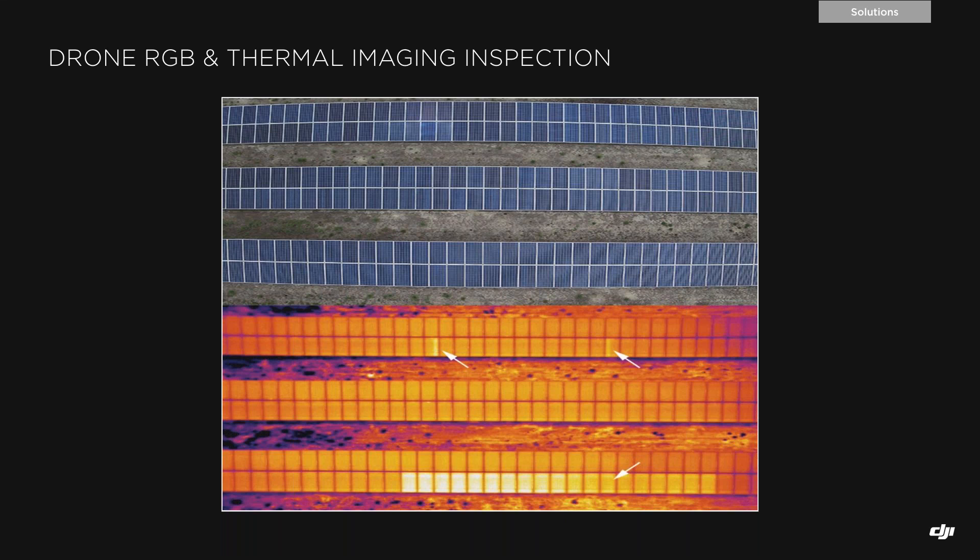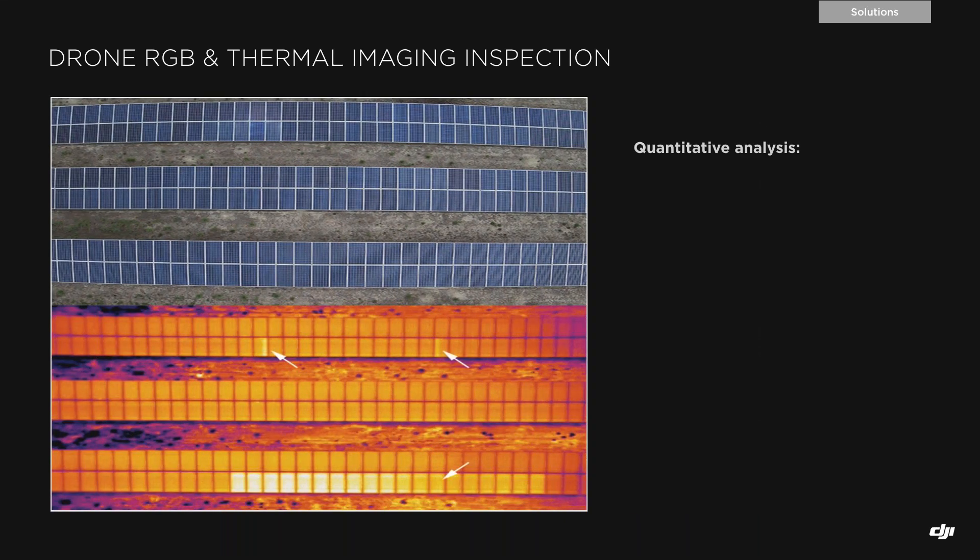Both thermal and RGB data points are important for quantitative and qualitative analysis of solar panel defects. Quantitative analysis refers to the temperature data from every pixel on the thermal sensor — radiometric data — which evaluates the impact of a defect. Qualitative analysis refers to data captured by the RGB sensor and analyzed thermal data, which tells us exactly which type of problem we have — whether it's an actual electrical problem or a shading or soiling issue.